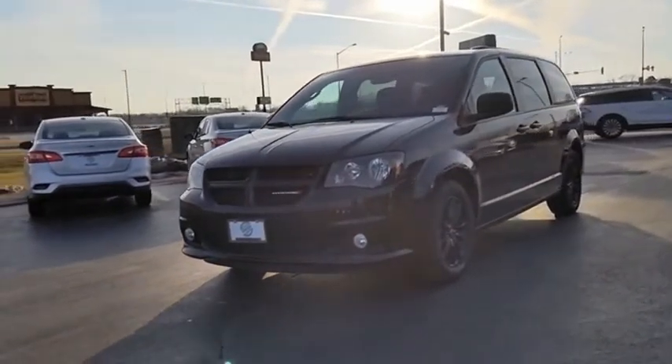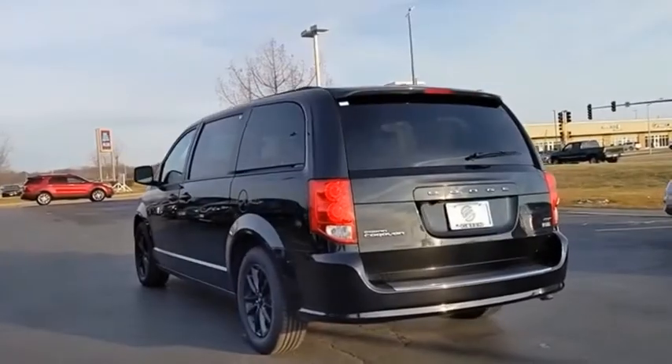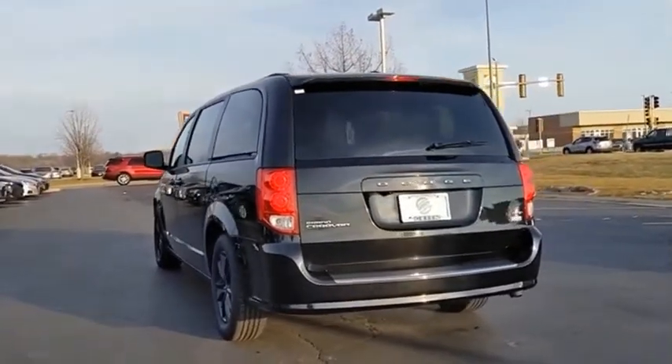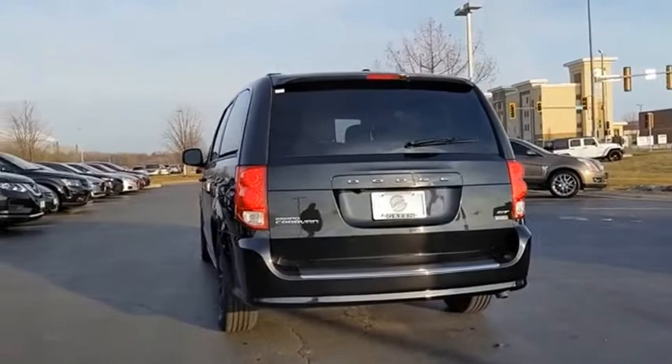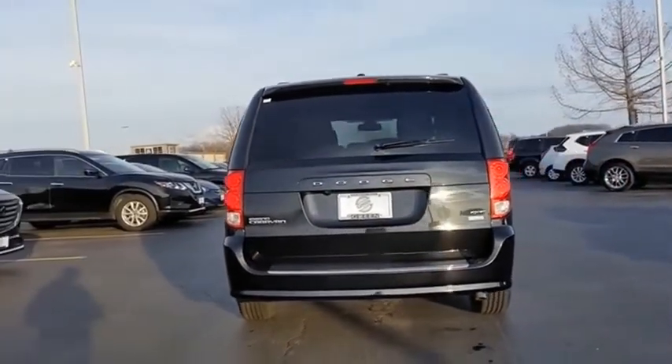Its vast interior is widely praised with an innovative seating arrangement, versatile cargo storage, and enough entertainment features to keep the kids entertained on road trips. Come take a test drive today.